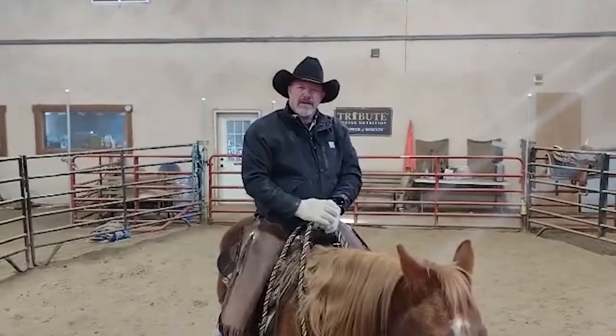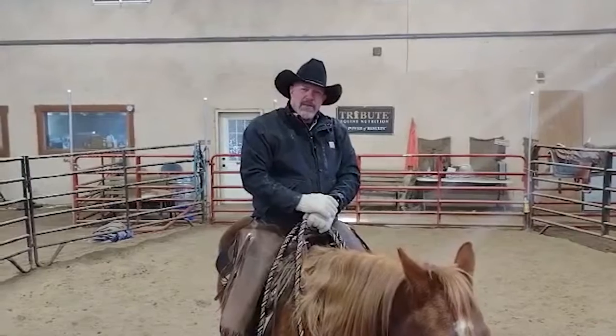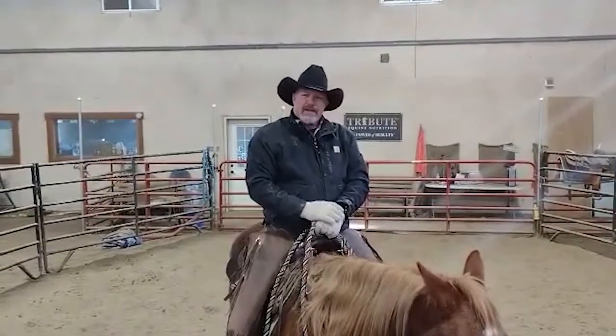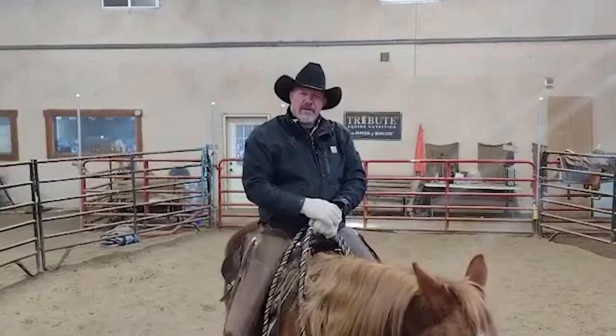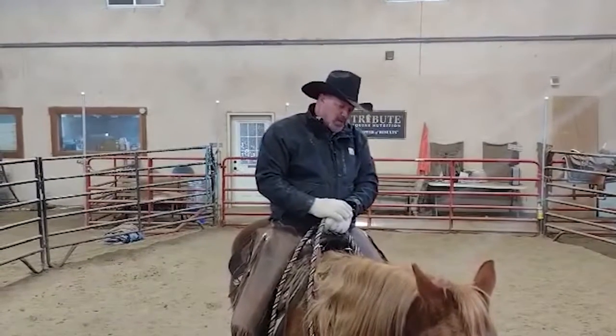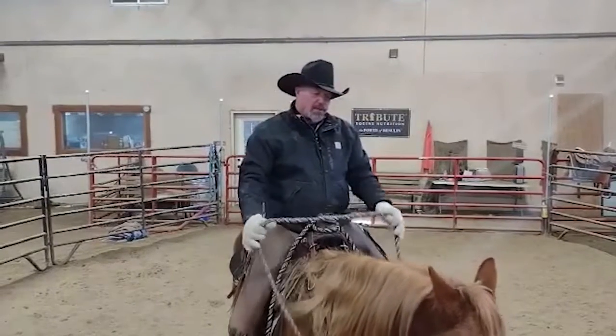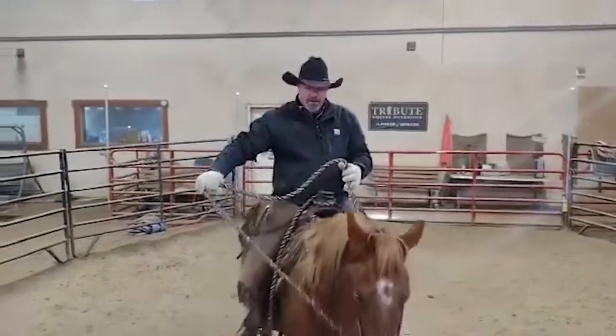Good afternoon, everyone. We're here with JW today. JW is a three-year-old gelding. We picked him up in mid-summer, early fall last year, and we've got about 15 to 20 rides on him, and he is doing really well. We've just been working him right, starting him off easy and slow, and working on his body control. So we'll show you what he can do here a little bit.